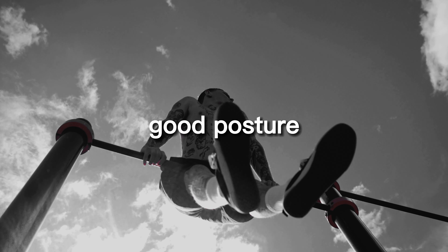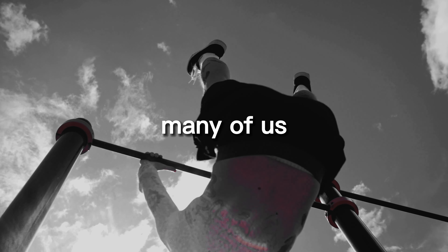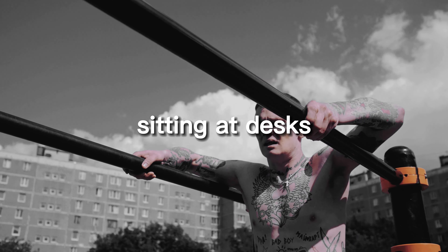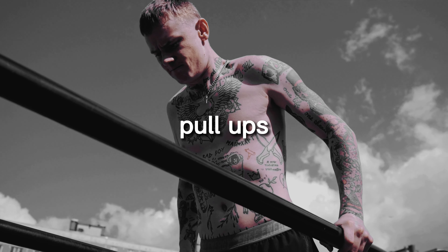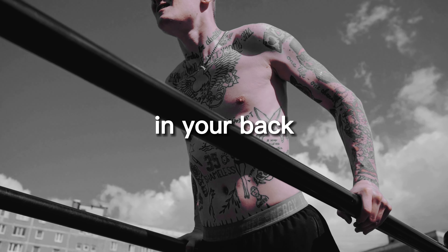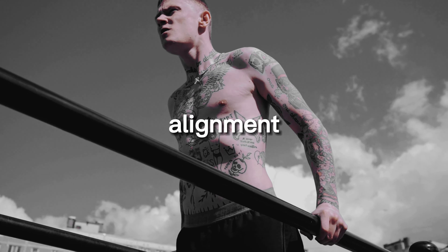Improved posture. Good posture is important for both appearance and overall health, but many of us struggle to maintain it due to long hours spent sitting at desks and staring at screens. Incorporating pull-ups and push-ups into your workouts can help improve posture by strengthening the muscles in your back, neck, and core that are responsible for maintaining proper alignment.